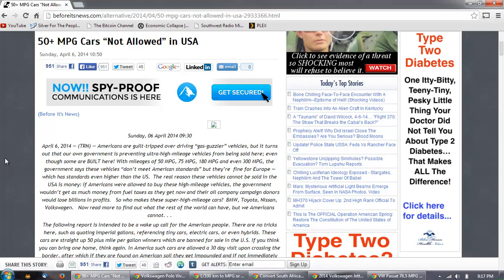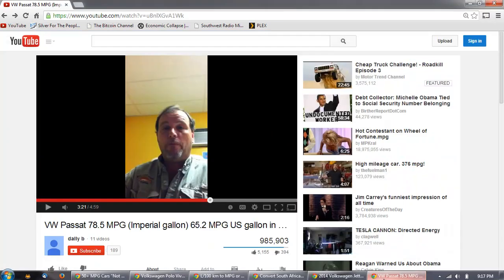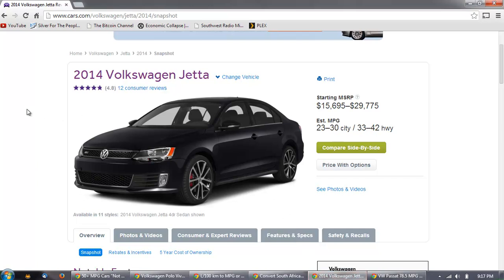I tried to chase this down and it's very difficult — I think there's deliberate disinformation at work. Whenever you search for the highest miles-per-gallon cars in the world, results only show US models. I found a 2014 VW Jetta available here: MSRP ranges from $16,000 to $30,000 — a ridiculous spread — and you're probably not going to find one for less than $17,000–$18,000.